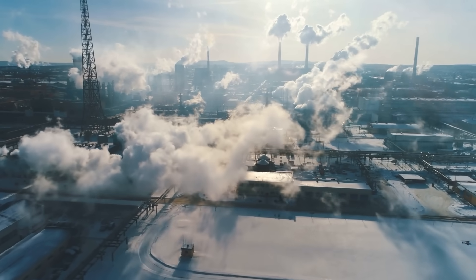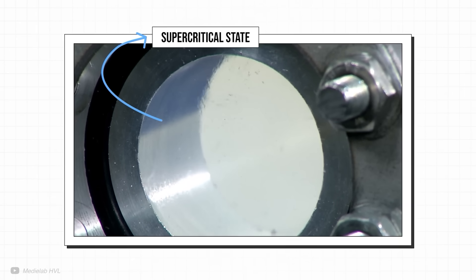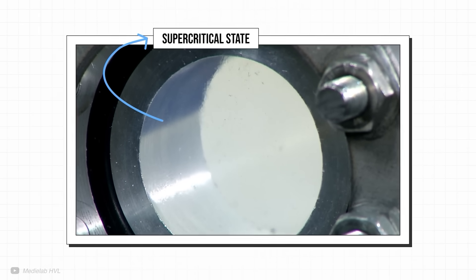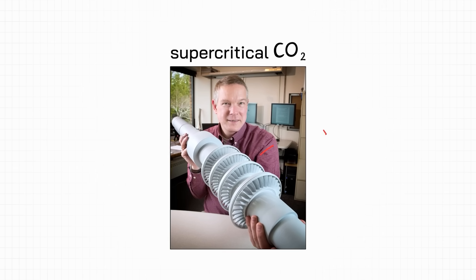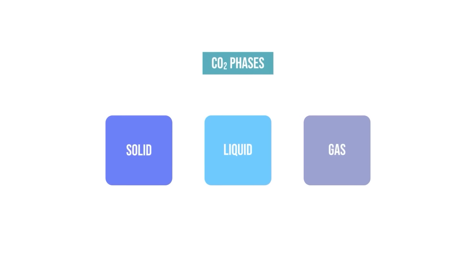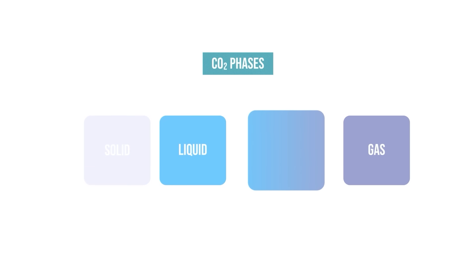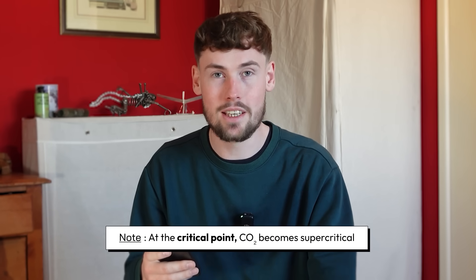Carbon dioxide, or CO2, is generally seen as a bad thing in modern energy systems. But when put into its supercritical state, it could actually be part of the solution. The first thing to understand is supercritical CO2 itself. Think of it as an in-between state of matter — it causes CO2 to flow like a gas but with the density of a liquid, roughly half the density of water. So it's like a gas with extremely high density.